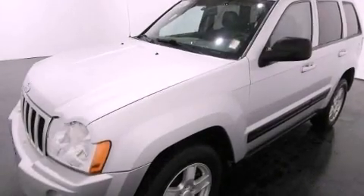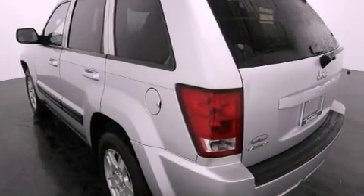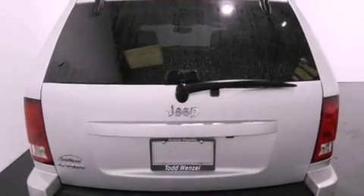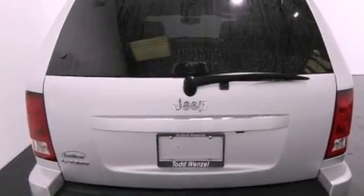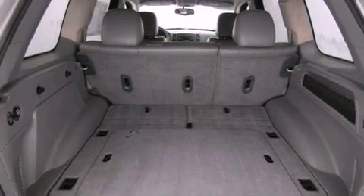All of the following features are included: a low tire pressure indicator, air conditioning, cruise control, a CD player, a Sentry key theft deterrent system, front and rear floor mats, a full-size spare tire, stability control, a folding rear seat, and aluminum wheels.